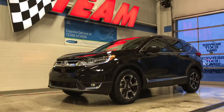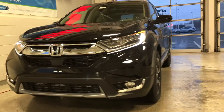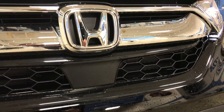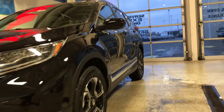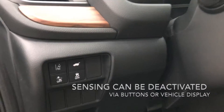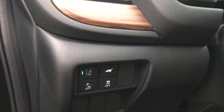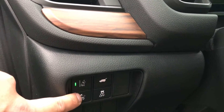This Honda Sensing package consists of six different safety features: collision mitigation braking system, road departure mitigation system, lane keep assist, adaptive cruise control with low speed follow, blind spot information system, as well as cross traffic monitor. A few of these features you can deactivate with the push of a button, such as road departure mitigation or the forward collision mitigation and traction control.